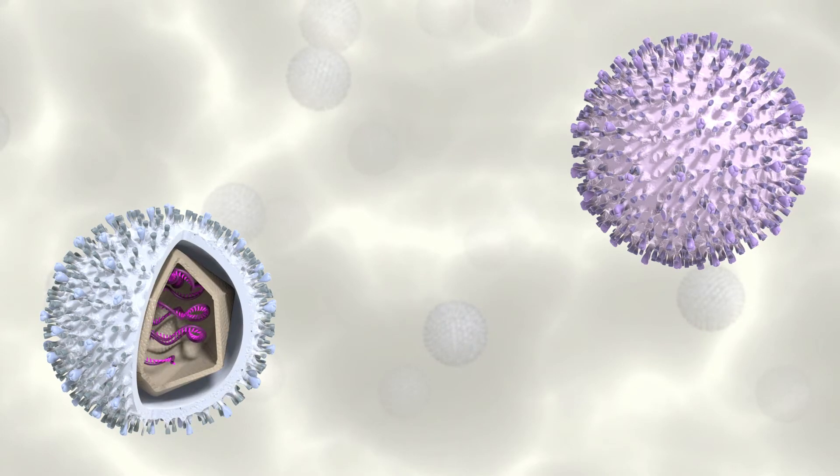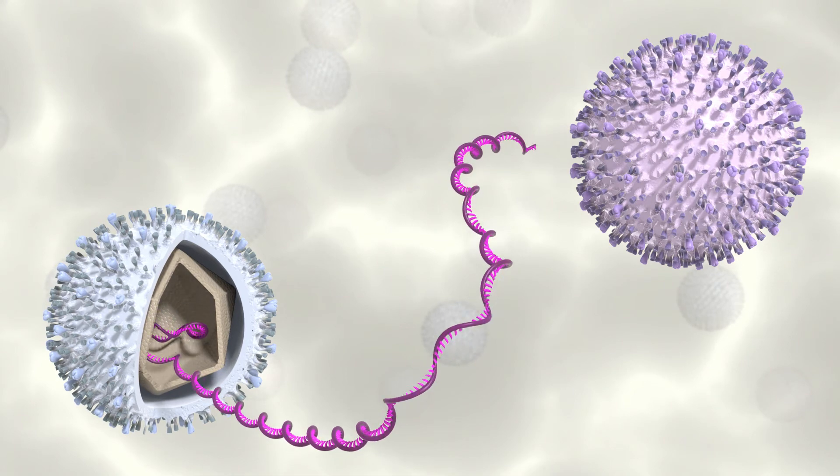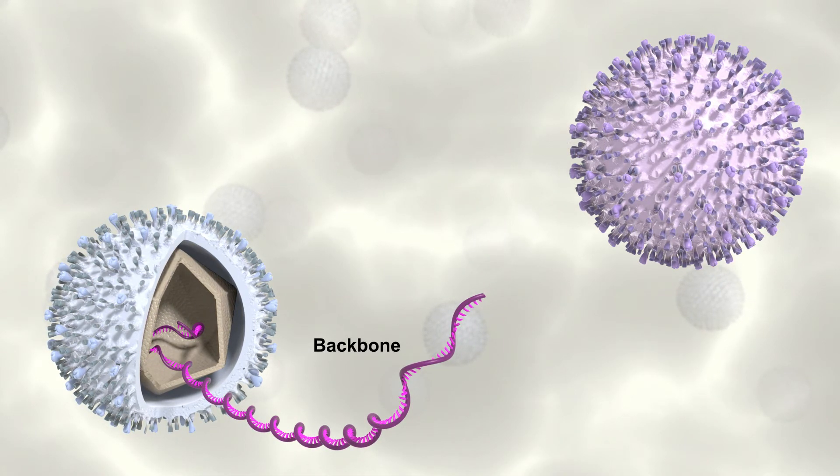The RNA of the attenuated virus is extracted and the non-structural proteins' genes are clipped off. This becomes the backbone of the vaccine, with the clipped-off portion discarded.